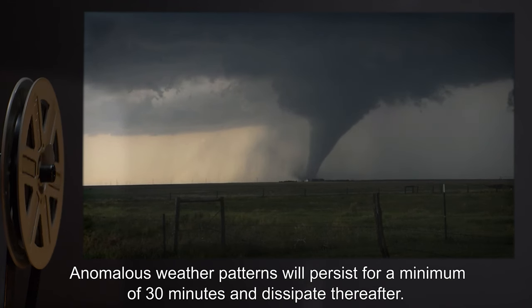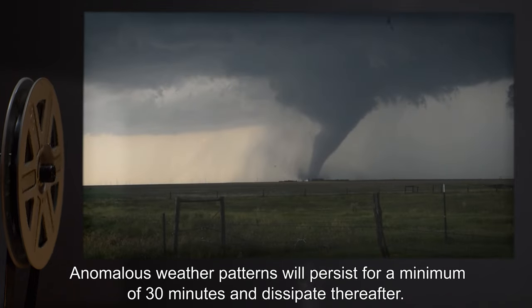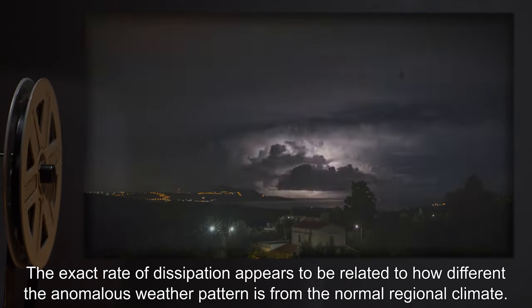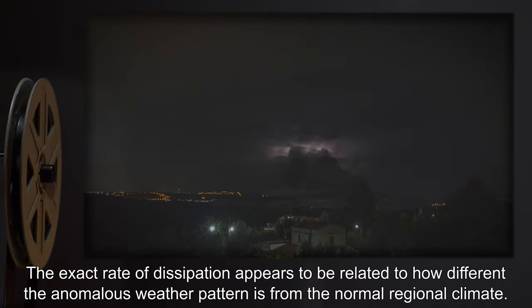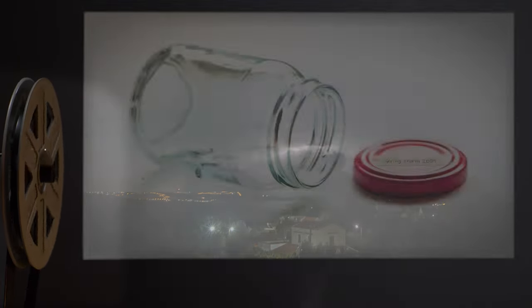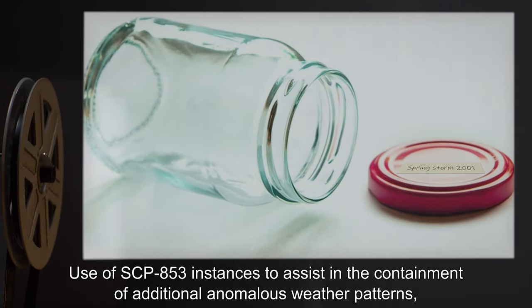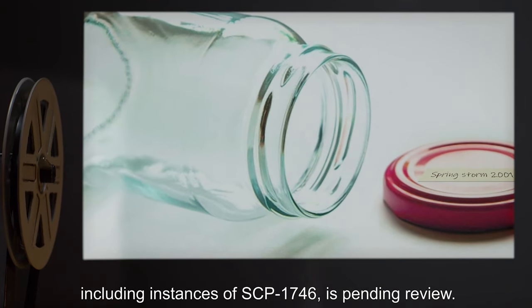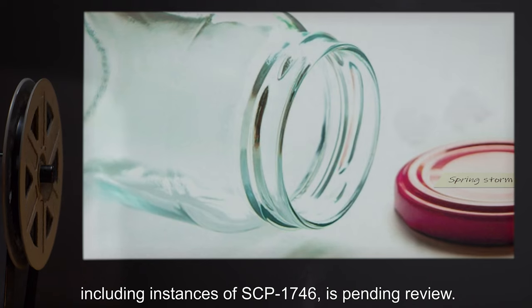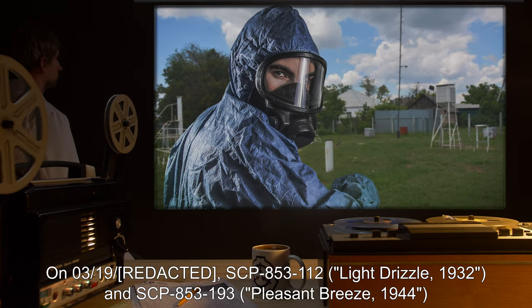Anomalous weather patterns will persist for a minimum of 30 minutes and dissipate thereafter. The exact rate of dissipation appears to be related to how different the anomalous weather pattern is from the normal regional climate. Use of SCP-853 instances to assist in the containment of additional anomalous weather patterns, including instances of SCP-1746, is pending review.